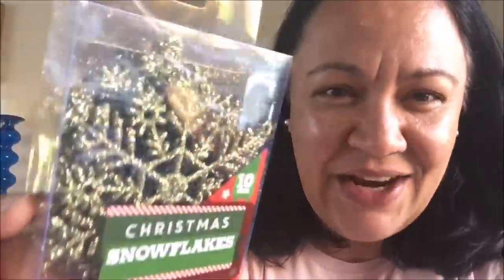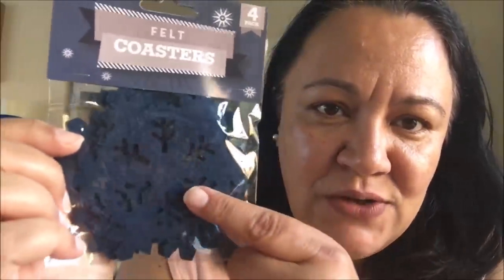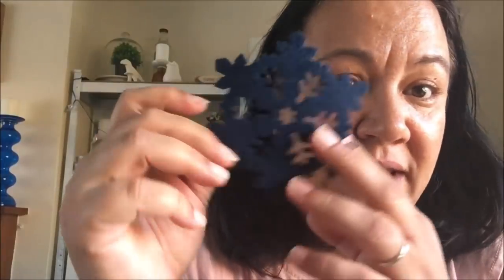The next thing I did get were the felt coasters — they're like snowflakes. I actually bought red ones of these last year. There you go, just like little snowflakes. I thought they were quite cute. There's four in a pack. My table setting is for six, so I bought an extra pack, so I have eight. I might even use a couple in a DIY project — maybe.